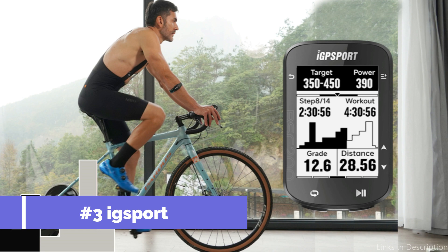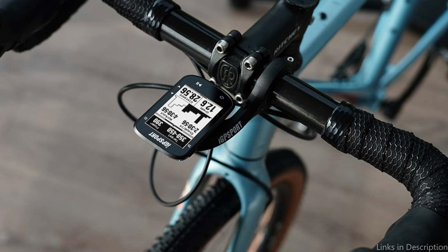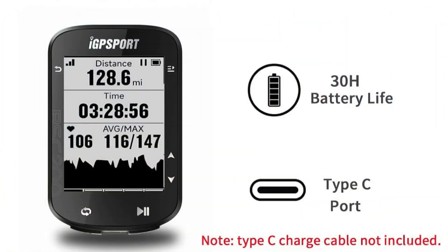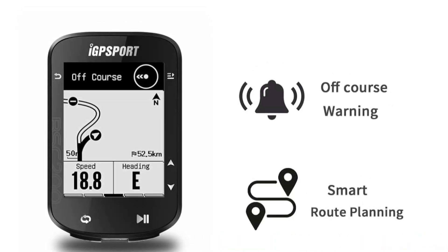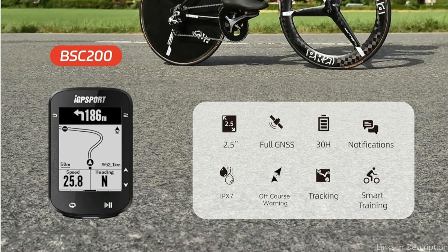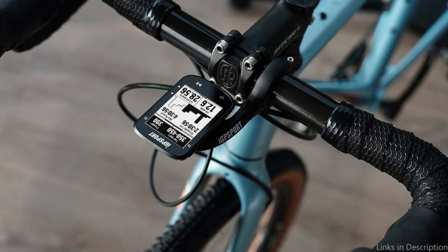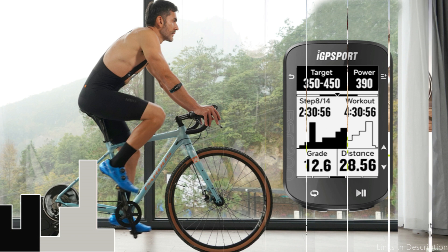On number three, we have the EGSPORT BSC200. The EGSPORT BSC200 makes its name in the 2024 cycle computer industry with an amazing set of features designed to improve the cycling experience. The cycle computer can save several routes and provides route preview and turn prompts. When you stray off course, you will be informed until you return to the correct course. This cycling computer provides over 140 riding data points, including speed, distance, grade, cadence, calories, time, and temperature. It connects to the EGSPORT app, analyzes your riding data, and shares it with Strava, Komoot, and other apps. It also supports real-time tracking, which can correctly indicate teammates' locations, preventing them from taking the wrong road or falling behind while group cycling.